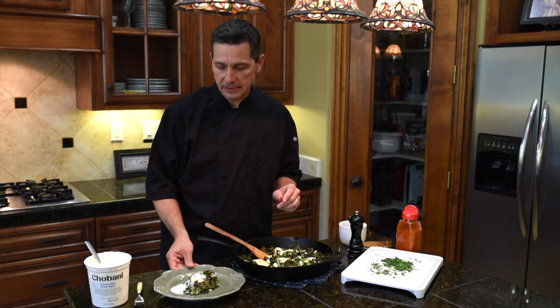Enjoy your breakfast and brunch, and we look forward to seeing you on the next Cooking with Your Agent!